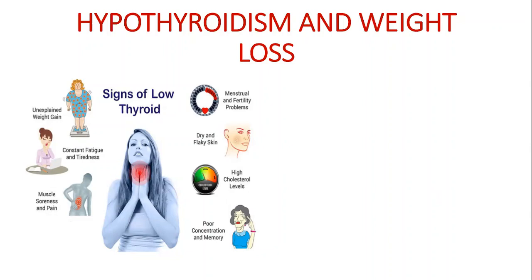In this presentation I'm going to cover the thyroid gland's function, the signs and symptoms of hypothyroidism, foods that need to be avoided and foods that can be taken, and the lifestyle modifications that need to be done in hypothyroidism patients.